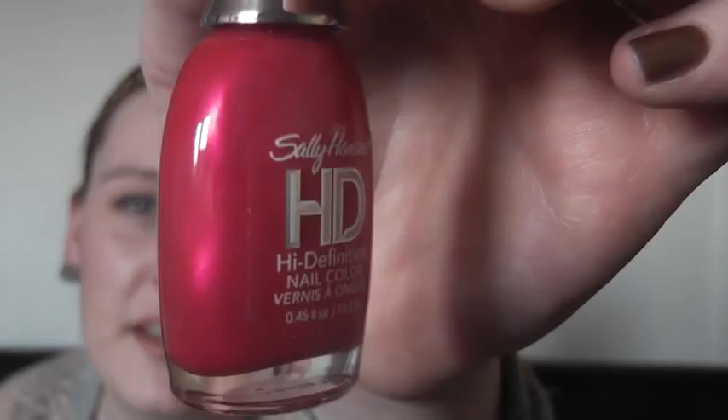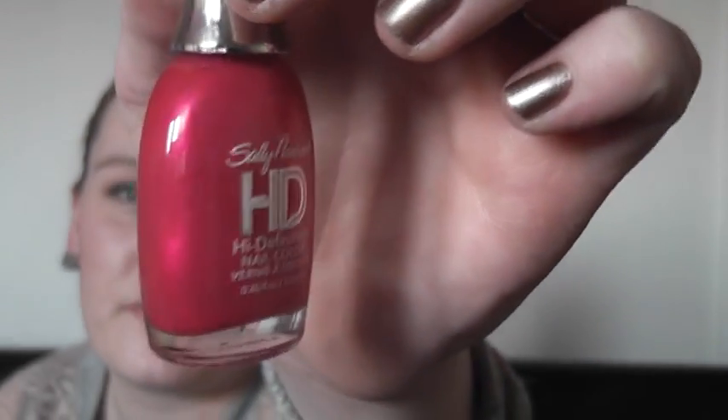I've also got this Sally Hansen HD Nail Colour in Digital, and it is really pretty — it's a beautiful fuchsia. If you ever want to look for makeup in Poundland, they come in packets hung up on the sanitary aisle with the shampoos and things like that. I'm looking forward to wearing that in the spring and summer.